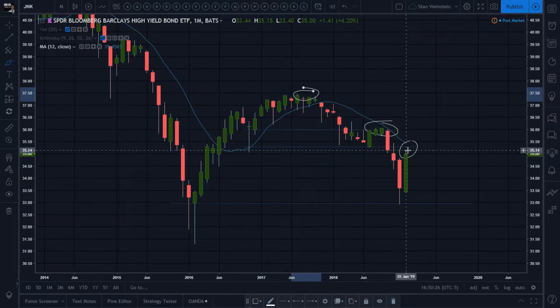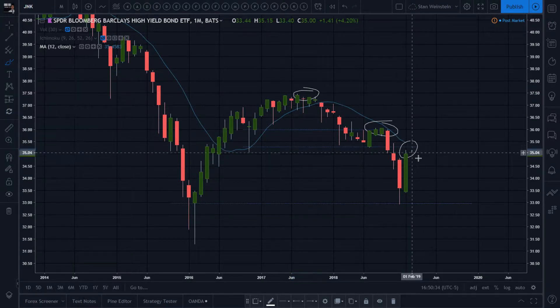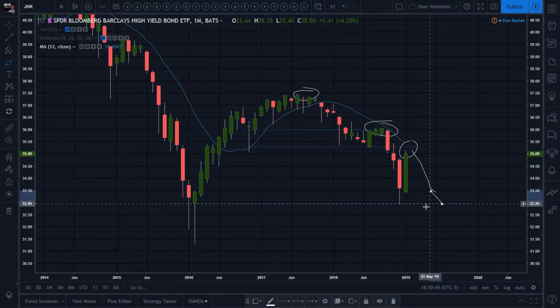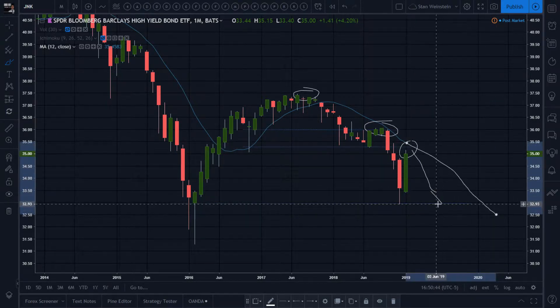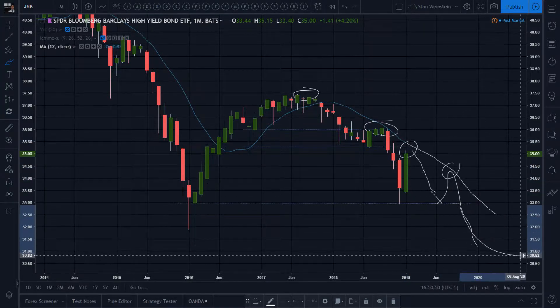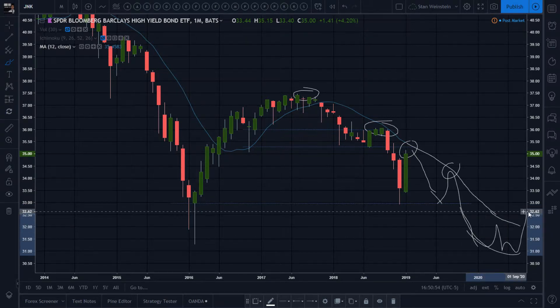Good short entry here, protected by that neckline and the 12 monthly average still declining. Go down and until we retest these previous lows and eventually these all-time lows. Let the 12-month moving average go downwards, and then go lower until it flattens out — until the momentum runs out — and then you zigzag and go back up.